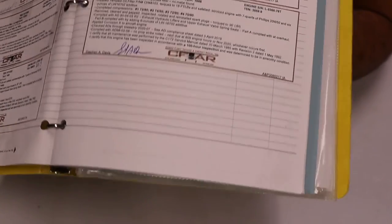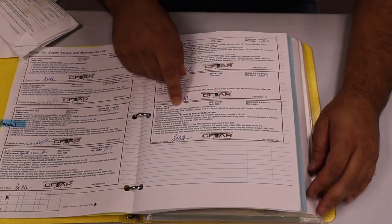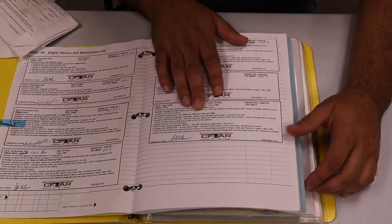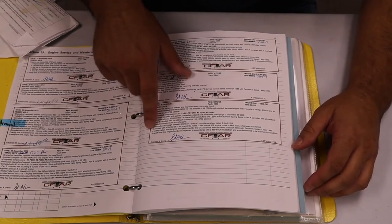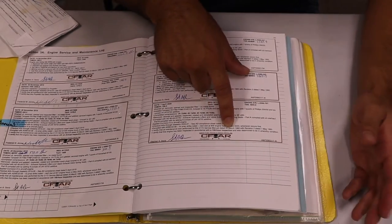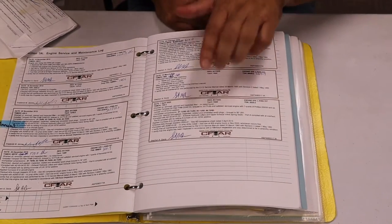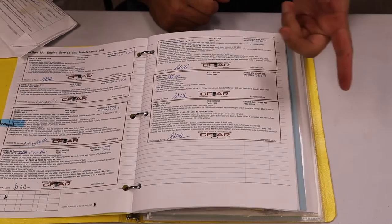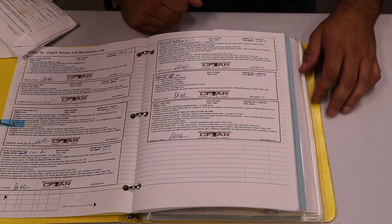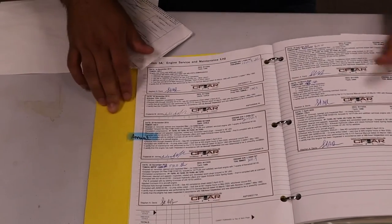The rest of the logbook goes through different ADs they complied with and the compressions — which look pretty good. At the end it says: 'I certify that this engine has been inspected in accordance with the 100-hour inspection and was determined to be in airworthy condition.' So this takes care of the 100-hour inspection. If you're renting the airplane, it needs one because it's used for compensation or hire. Now let's find the annual inspection.